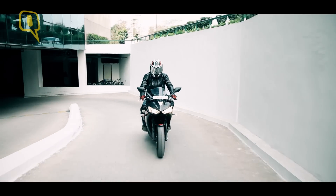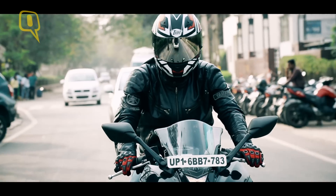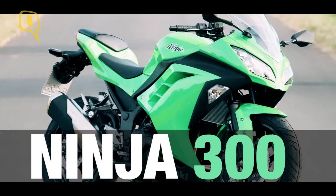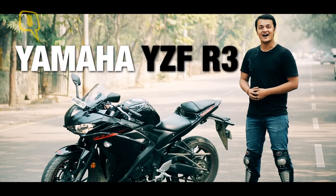The competition for the best beginners performance bike in the country has never been this exciting. There's the KTM RC 390, the Ninja 300, and this — the Yamaha R3.